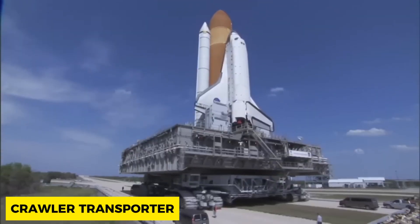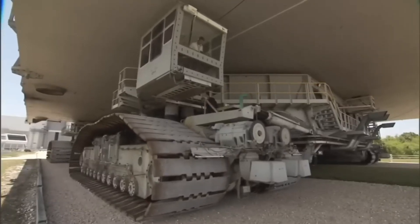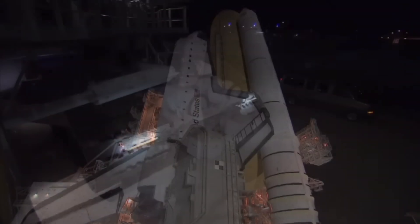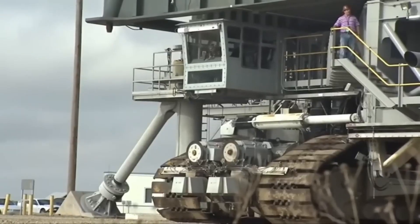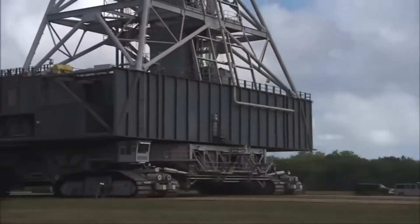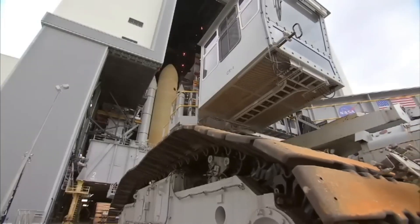The Crawler Transporter costs $14 million US dollars and weighs 2,721 tons. It is a colossal piece of machinery assembled and used by NASA in transporting rockets and spacecraft to the launch pad. It has two V16 diesel engines boasting 2,750 horsepower each, consuming 477 liters of fuel per mile — an equivalent cost of $144 million US dollars per mile. This wonder of a machine intrigues all who behold it.